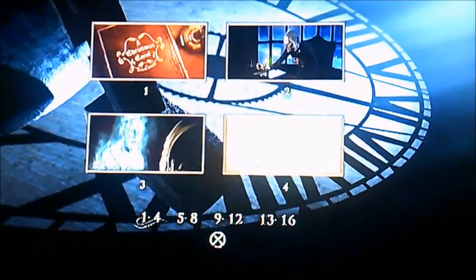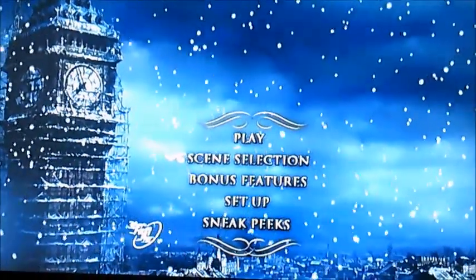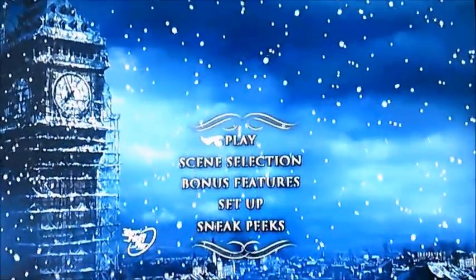So there you go, viewers. That's pretty much all I could show you in this walkthrough of Disney's A Christmas Carol with Jim Carrey in it. Best say goodbye now, viewers, and I'll see you again soon for the next one. Goodbye. See you again soon. Bye.